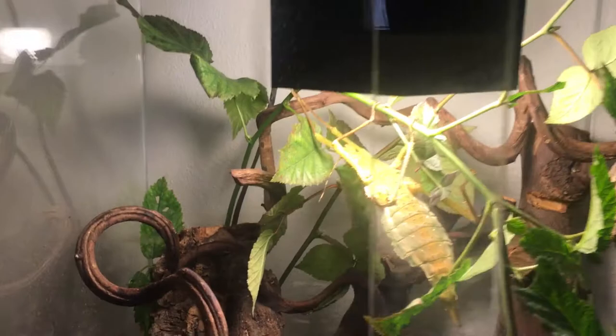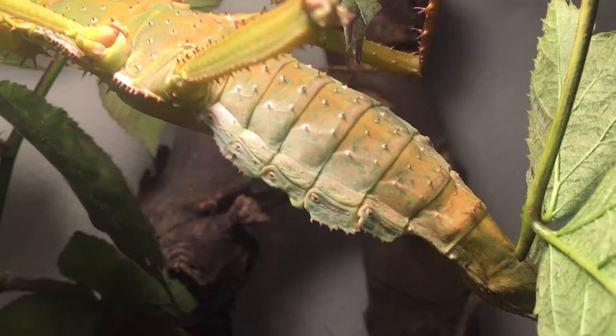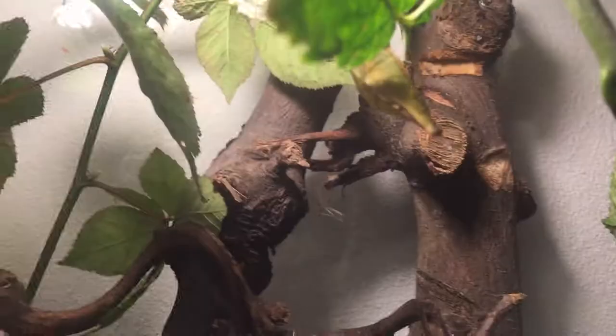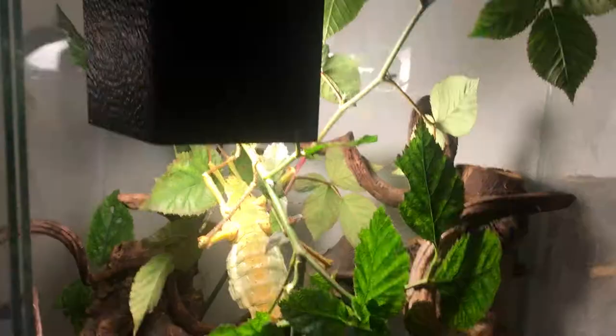The first I want to show you is the Heteropteryx dilatata. She is here in her enclosure and you may already see a major difference - she started to mate. She got fertilized and made it with her male, which I don't see at the moment. I think he's hiding somewhere. What is very obvious is that she got a lot thicker, she's eating a lot, and lays quite a lot of droppings. She's really gaining weight and I'm pretty sure she's gonna lay a lot of eggs soon.